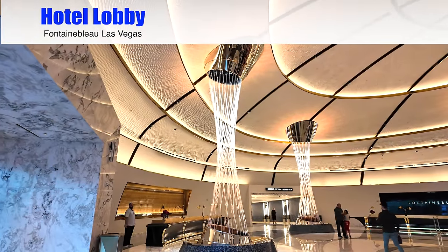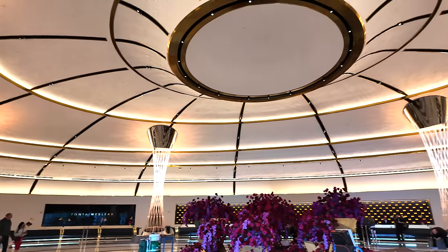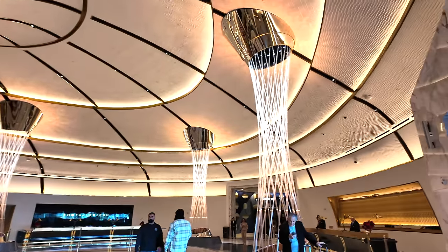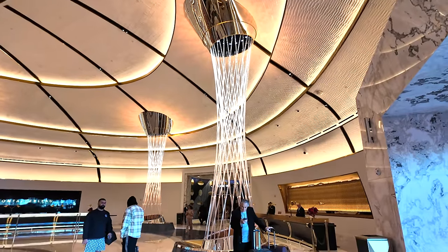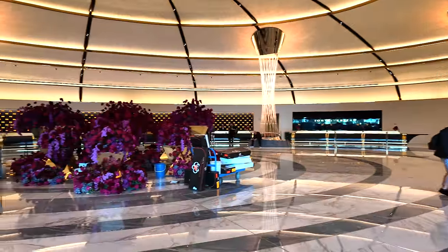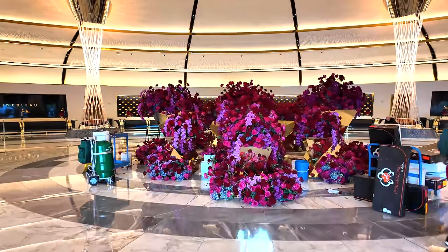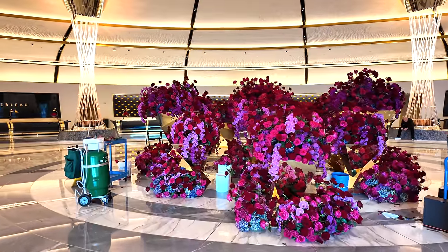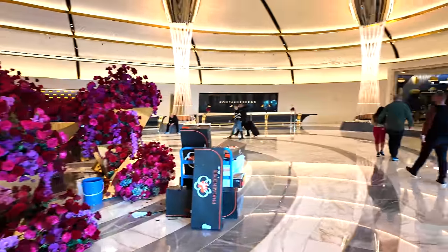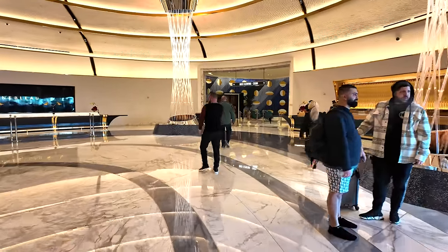Over here to the left is the bell desk. Across the back wall over there is registration. Right over here is the concierge. They spent a ton of money on flowers for the grand opening — look at all these roses. We've had a lot of fun taking pictures in there. All right, let's head toward the casino.